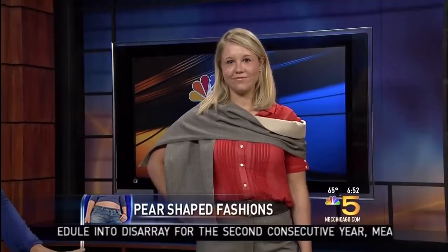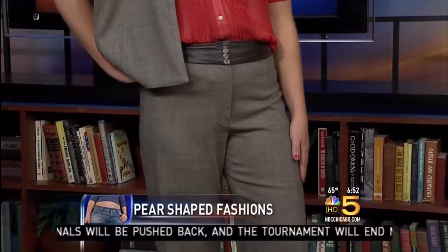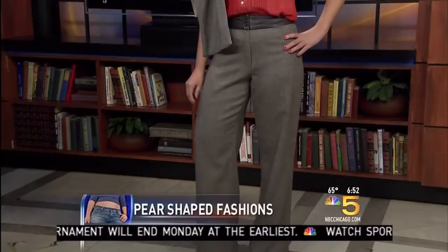And is there an issue with where pants should fall if you are pear-shaped? Is that something you consider as well? Yes, typically you want the pants to fall from the fullest part of the hip. You don't want them to taper in right after they hit the hip. That kind of elongates the leg line and makes everything look slimmer.